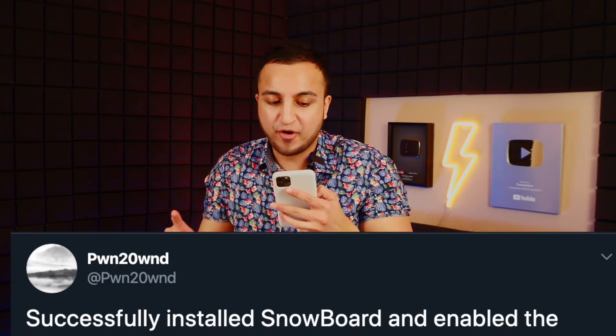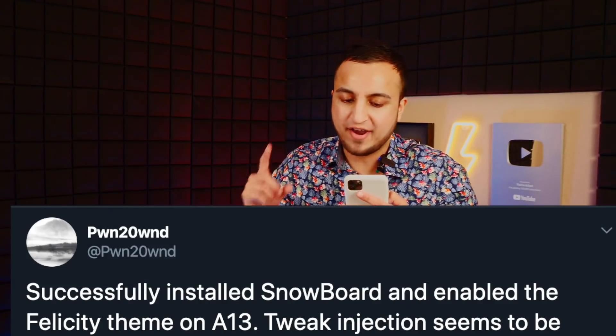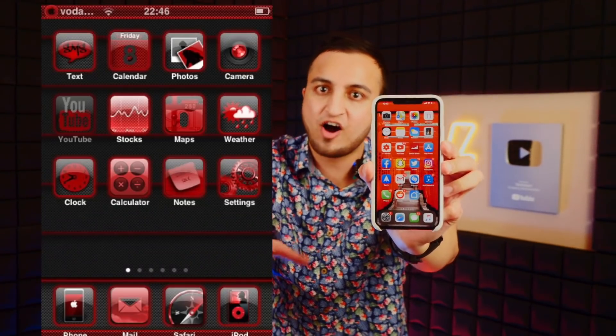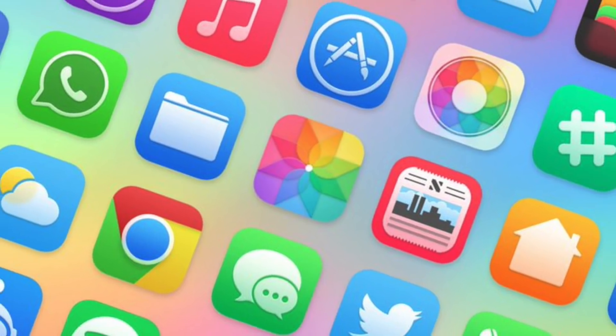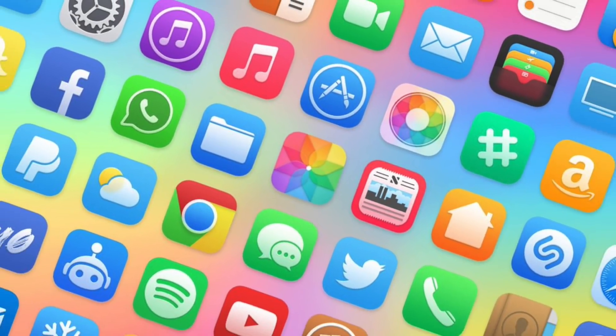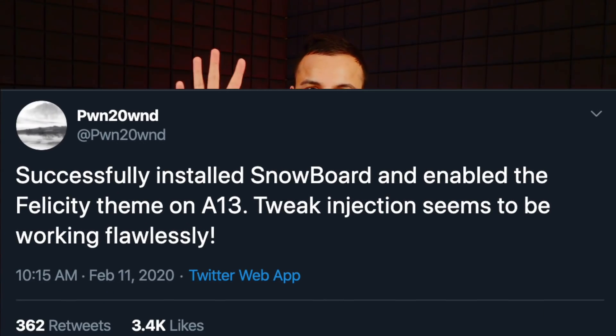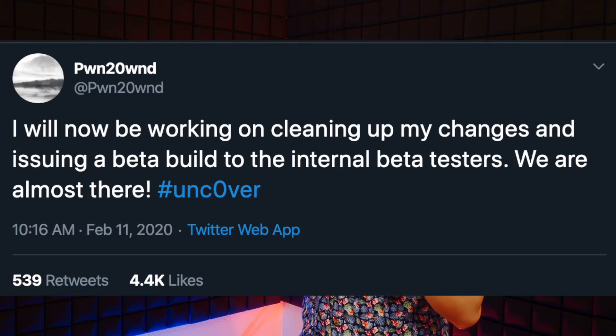He also tweeted: 'Successfully installed Snowboard and enabled the Felicity theme on A13.' Snowboard is a tweak which allows you to change app icons and the theme of your device — so you can get red and black icons, transparent icons, whatever theme you install. He confirmed it's working, and he also says tweak injection seems to be working flawlessly.